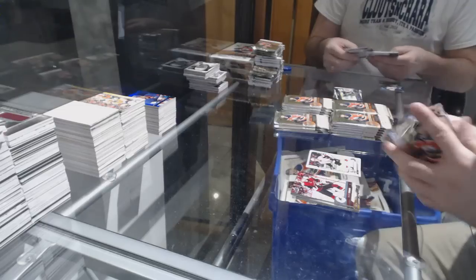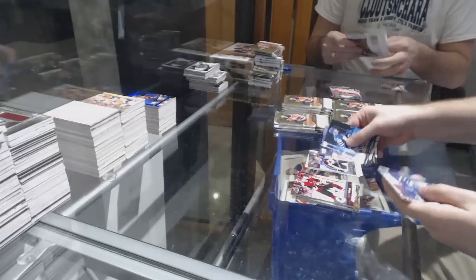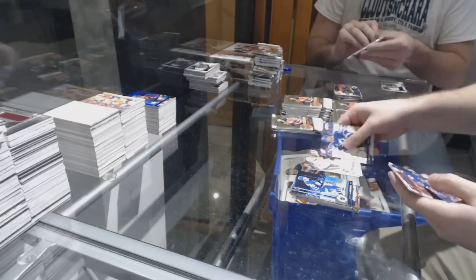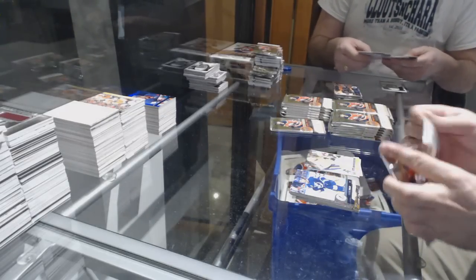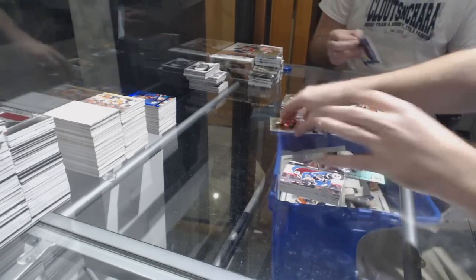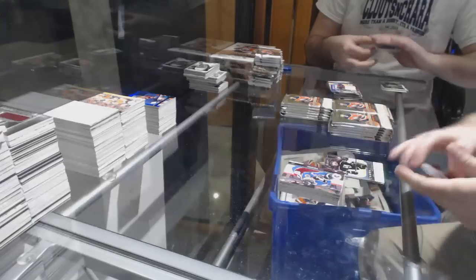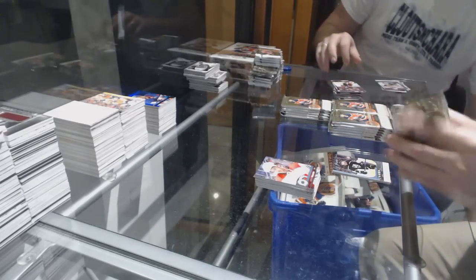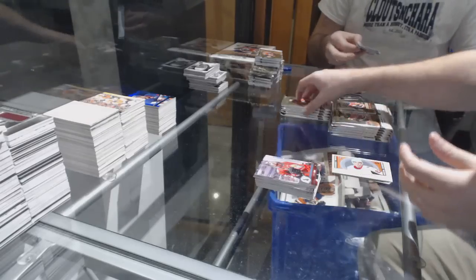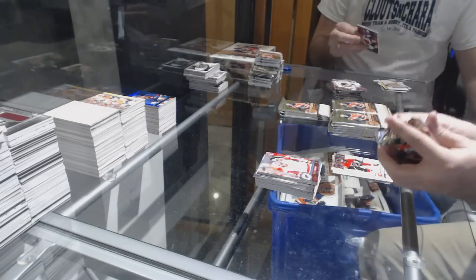Marquee rookie of Christian Jarrows for the Sens. Samuel Gerard for the Avalanche Young Guns. Canvas of Austin Watson for the Nashville Predators. Radulov OPG Update Rainbow for the Dallas Stars. Oscar Finberg for the LA Kings Young Guns. Marquee rookie of Christian Jarrows for the Sens. OPG Update of Yara Murray Auger for the Calgary Flames.